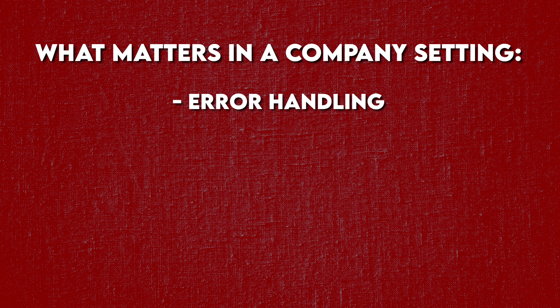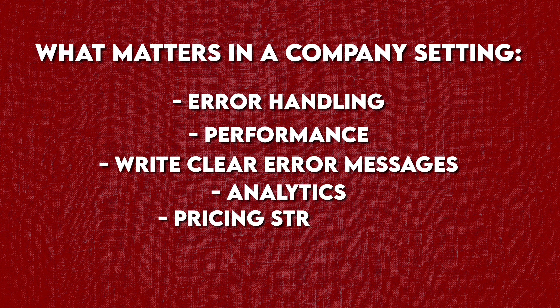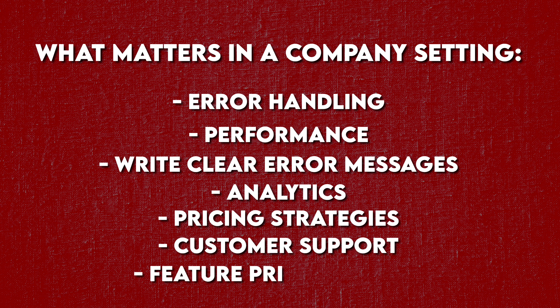When you focus on real users, you have to learn all the things that actually matter in a company setting. You have to think about error handling because real users will break things in ways you never expected. You have to care about performance because real users won't wait for slow load times. You have to write clear error messages and think about analytics to understand how people use your app. And even if you get a few paying customers, you're learning about pricing strategies, customer support, and feature prioritization — things that make an interviewer's eyes light up. These are skills most junior developers have never touched, and nobody is stopping you from getting this experience. You don't need permission. You can start building something real today.